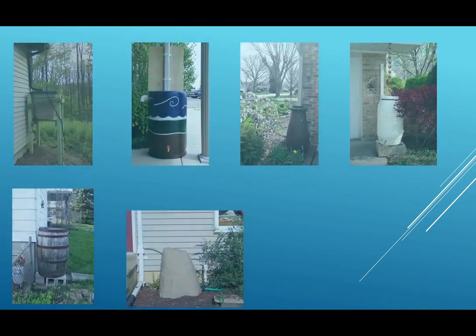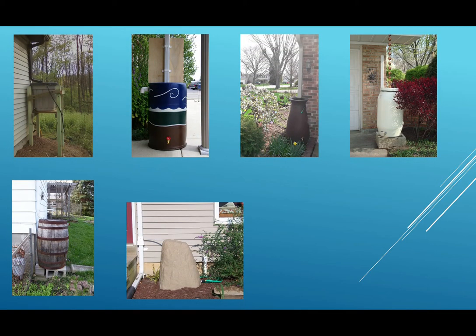One of the ways that we can help prevent stormwater pollution is by reducing the amount of runoff. So that's where the rain barrel comes in. A rain barrel is a large container that is connected to gutters coming off of a house or a building and collects the water. As you can tell by these pictures, rain barrels don't all look the same — they come in a variety of shapes and sizes.